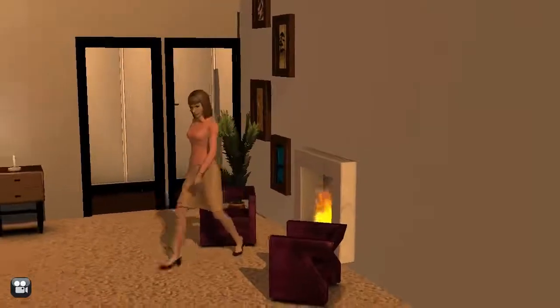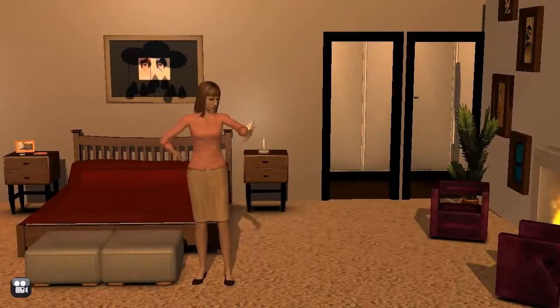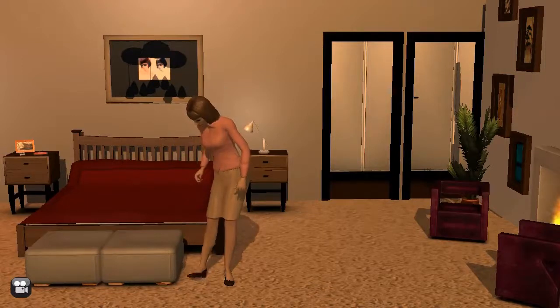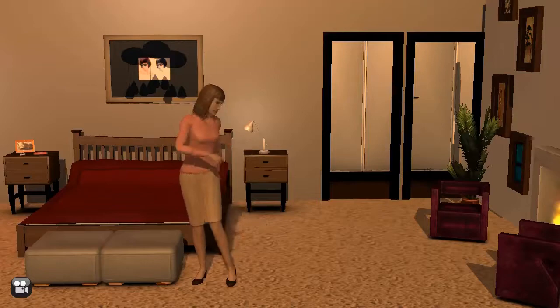When dressing for an interview requiring business formal attire, men and women should consider wearing a navy, black, or dark grey tailored suit. Men should wear a tie, and women should wear a coordinating blouse. Both should wear conservative shoes. Go light on colognes, perfumes, and makeup, and use caution when accessorizing.